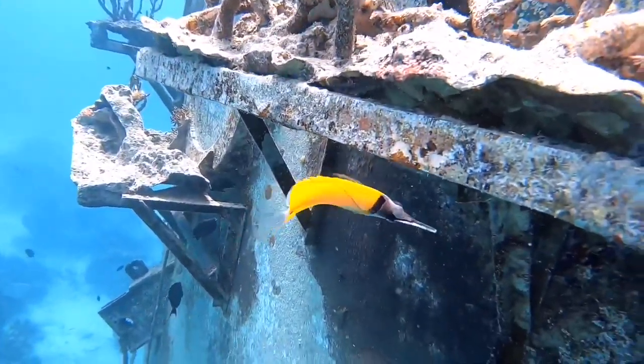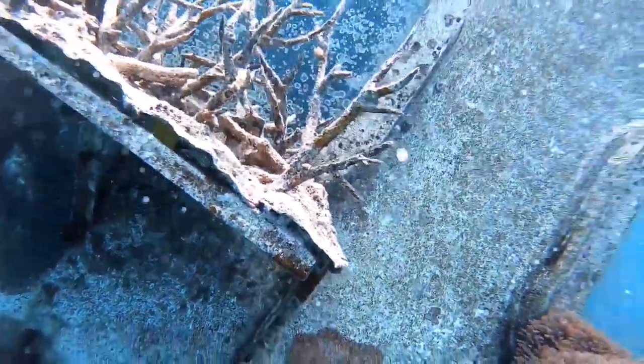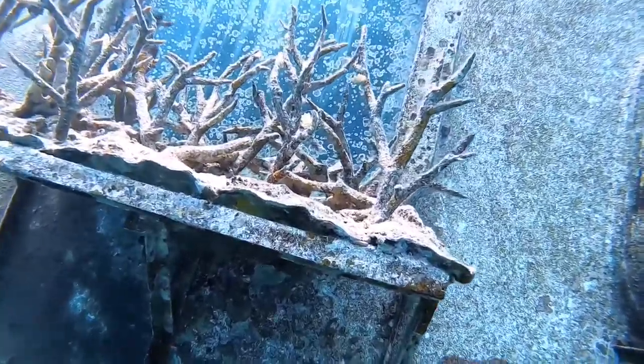Oh, there's a long-nosed butterflyfish. They're actually known to be little jokesters. Enjoy!